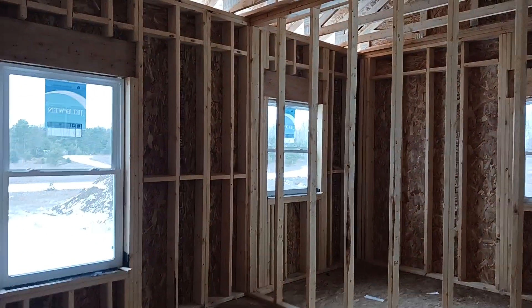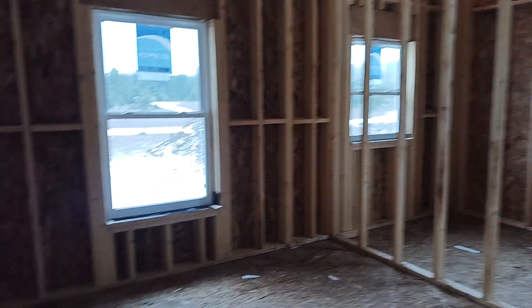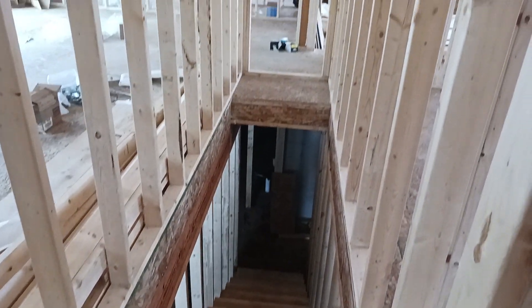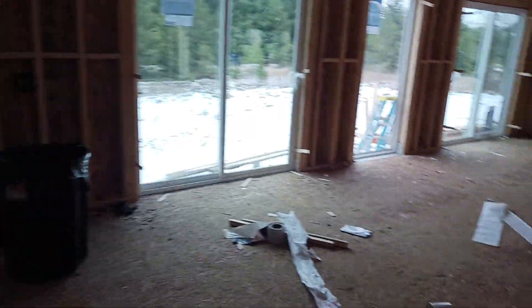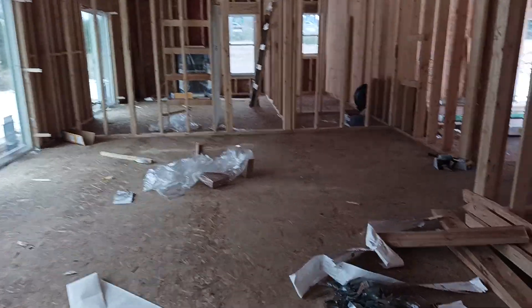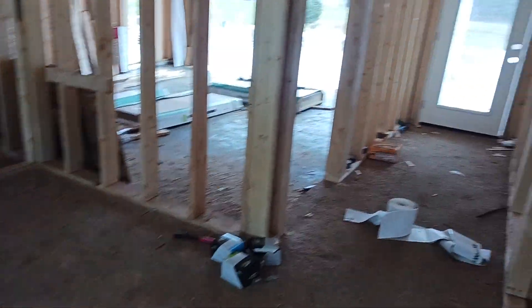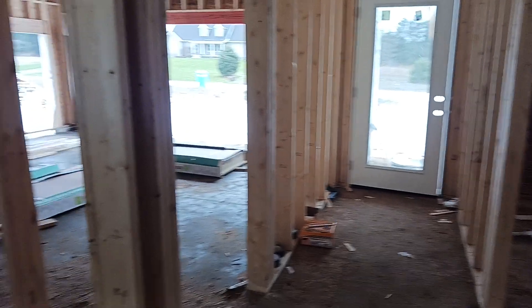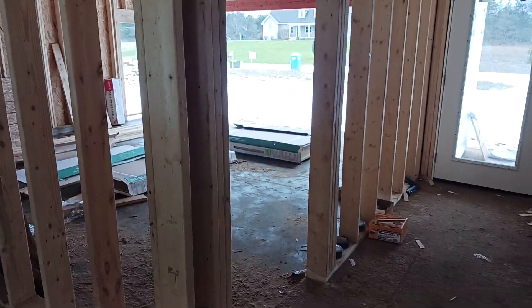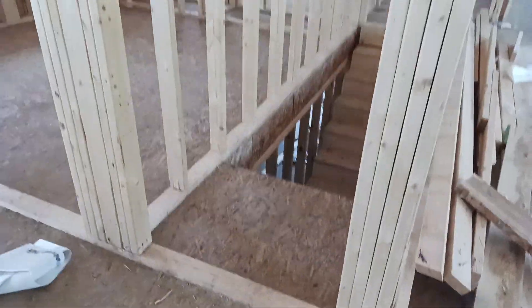This is another bedroom — this will be the guest bedroom. This is where the stairs are to go down to the basement. And there's the front door, and the door from the garage right there.